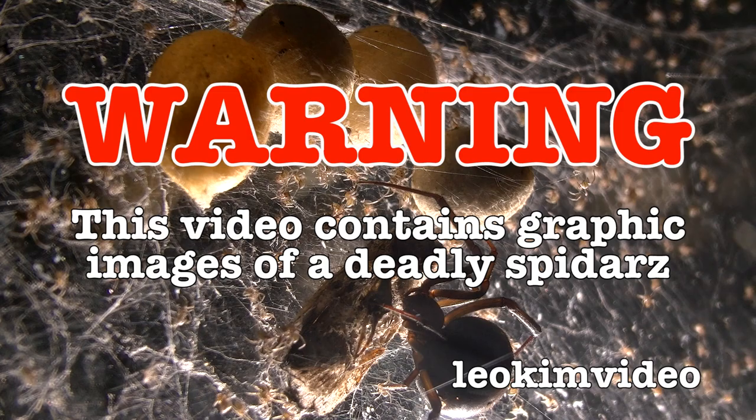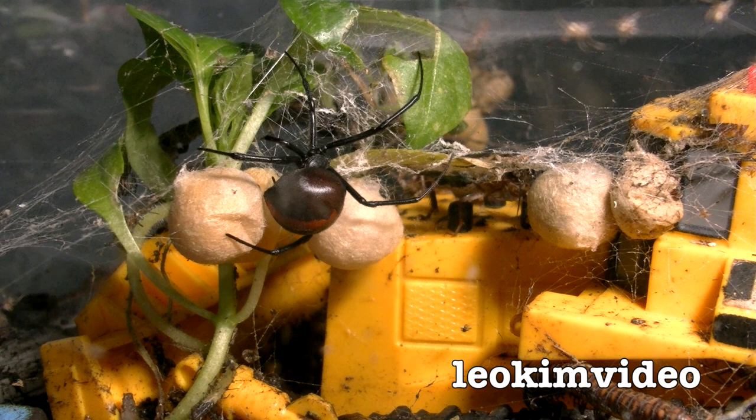Warning: this video contains graphic images of deadly spiders and lots and lots of little deadly spiderlings.